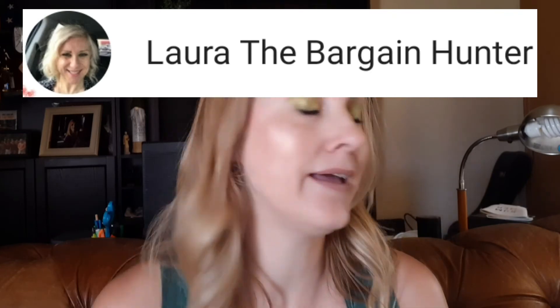Before I got all grumpy about BoxyCharm, I wanted to mention that I finally tried out the elf Jalapeño palette and the elf matte lipstick in Blushing Rose that I won from Laura the Bargain Hunter's birthday giveaway — and I think it looks really pretty. I'm much happier with this than my entire BoxyCharm box. Okay, that's enough grumping — thanks so much for joining me, see you bye!